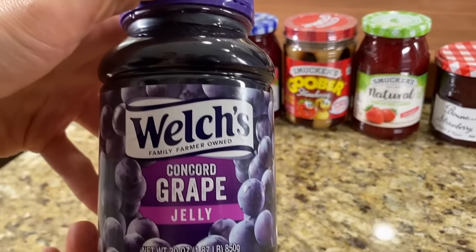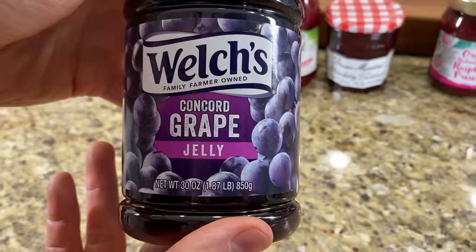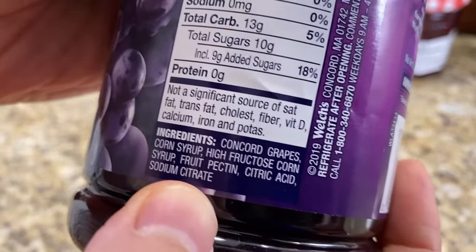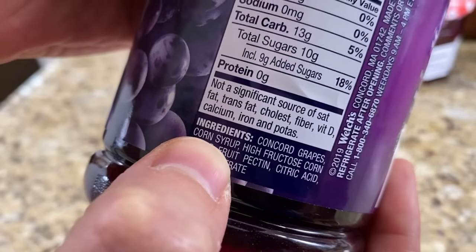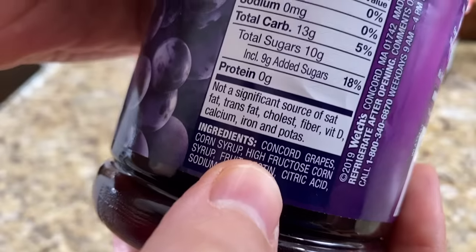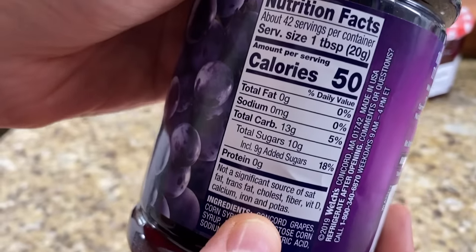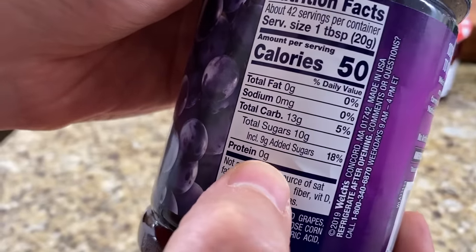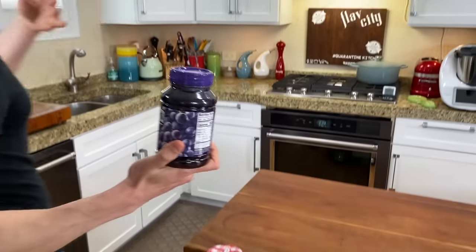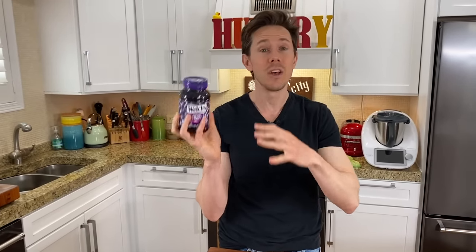This is probably the worst of the worst — Welch's in a plastic bottle. We go straight to the ingredients: concord grapes — I have no problem with that — but then corn syrup and high fructose corn syrup. Two kinds of really nasty sugars, both GMO because they're from corn, plus a preservative. Always look at the nutritional info for added sugars. It's one tablespoon per serving with nine grams of added sugar — just over two teaspoons of corn syrup. That is bad news. This is something you want to stay away from.